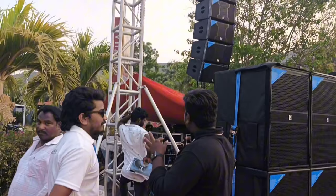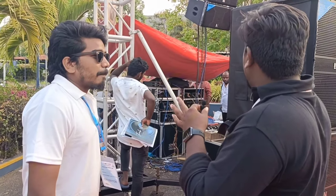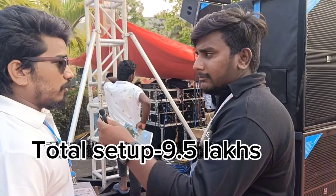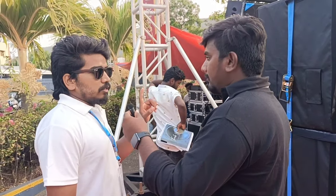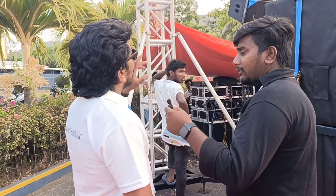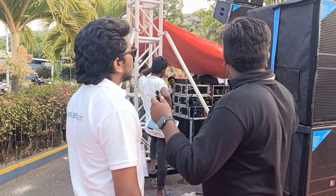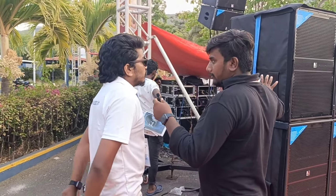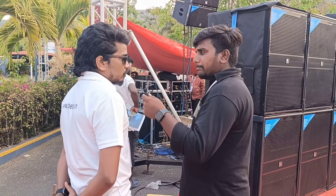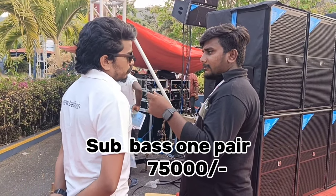I also have a base and voice. I will use the cost. We have 9.5. The Beta 4 is 3000 watts and 21 inches, 6 inch voice coil, 8 ohms. Liner is 600 watts speaker, 110 HF. What is the pair? The pair is 95,000. The expo rate is 75,000.